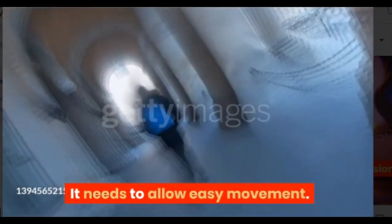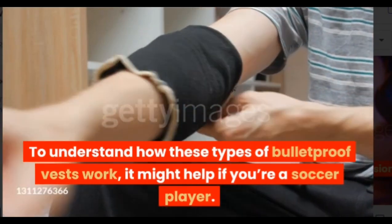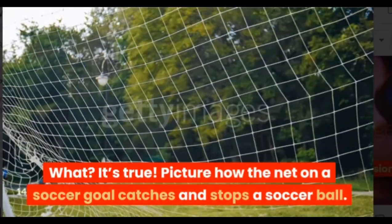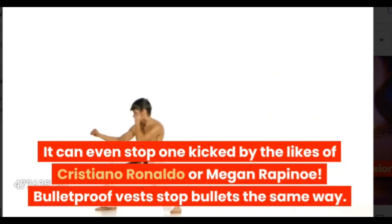It needs to allow easy movement. To understand how these types of bulletproof vests work, it might help if you're a soccer player. It's true — picture how the net on a soccer goal catches and stops a soccer ball. It can even stop one kicked by the likes of Cristiano Ronaldo or Megan Rapinoe.